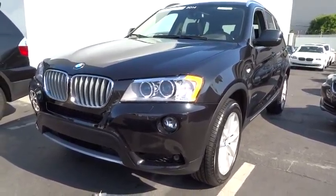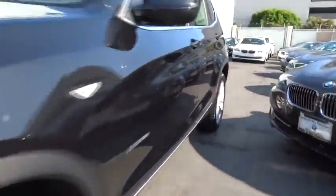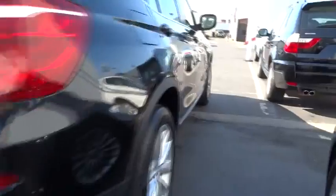The 2014 X3. BMW X3 builds on the success of the original by developing its core competencies while adding new technology to establish new benchmarks for agility, efficiency, and comfort. And is priced below $50,000.